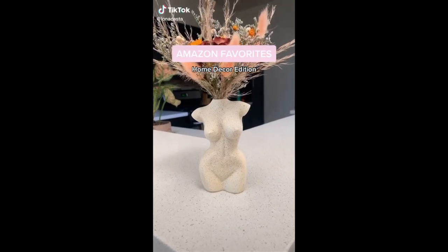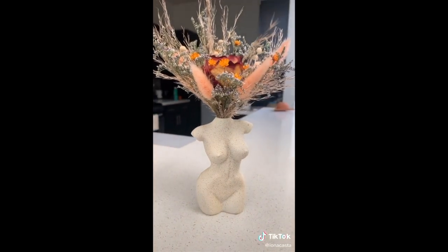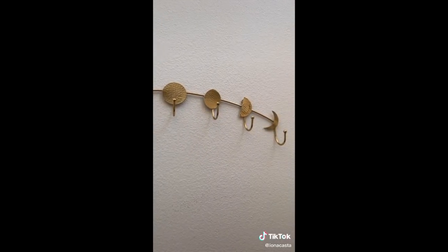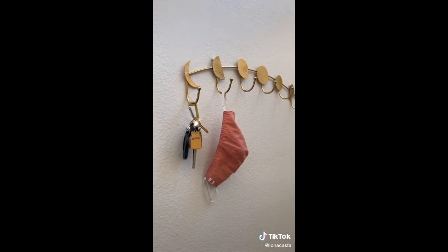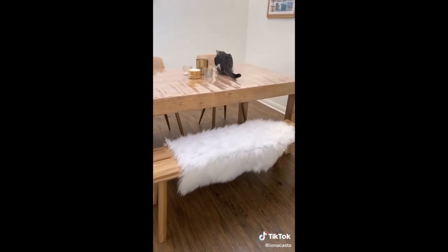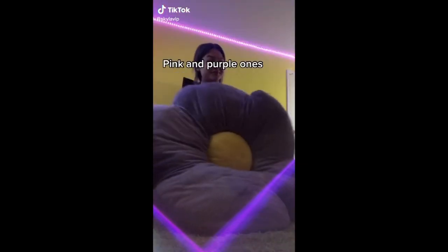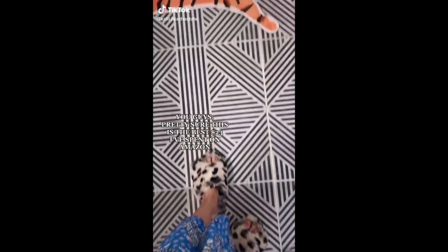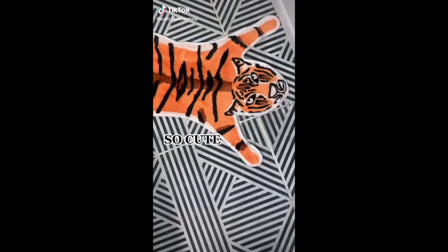Amazon Favorites Home Decor Edition. I am obsessed with this female foam vase — it's perfect for my dried flowers. This wall hanger with the different moon faces is so pretty; I use it to hang my keys or mask when I come home. This faux fur rug — I put it on my dining room bench and it looks perfect. I got the giant flower pillows in pink and purple — they are so soft and cute. You guys, pretty sure this is the best $23 I've spent on Amazon.